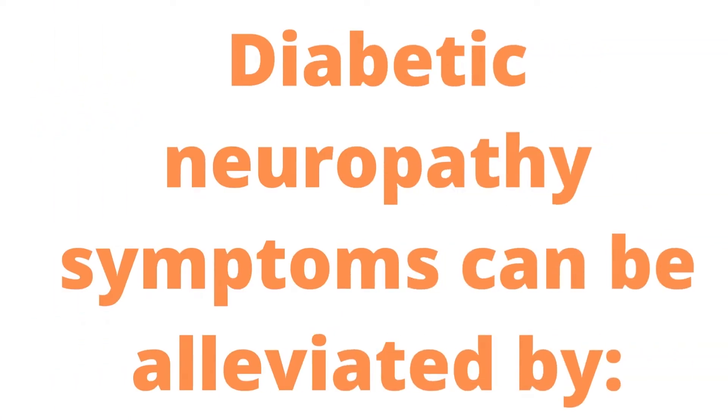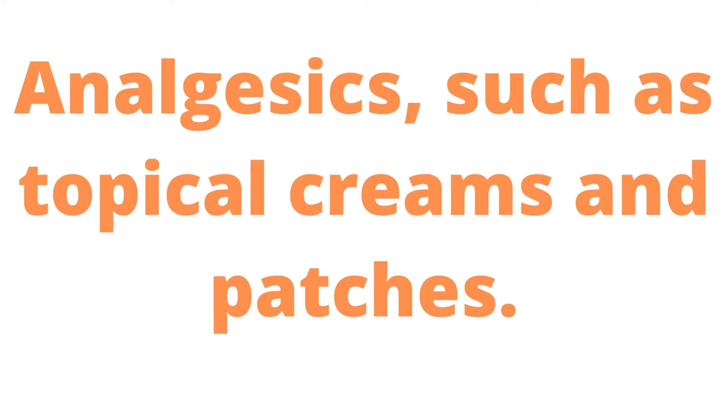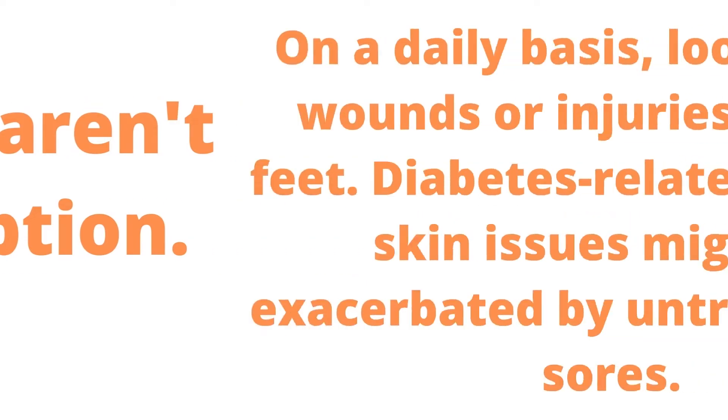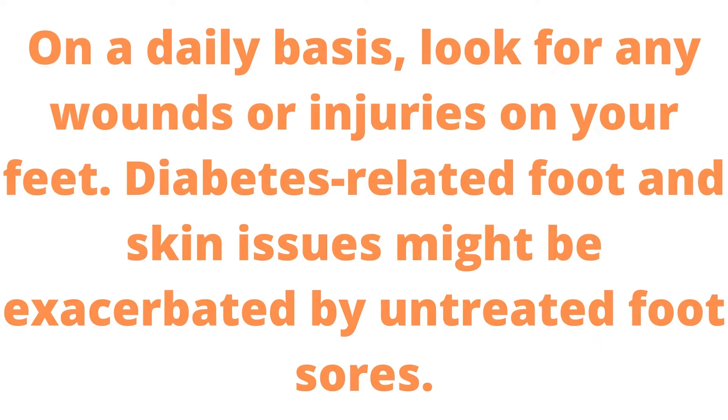Diabetic neuropathy symptoms can be alleviated by analgesics, such as topical creams and patches. Painkillers aren't the only option. On a daily basis, look for any wounds or injuries on your feet, as diabetes-related foot and skin issues might be exacerbated by untreated foot sores.